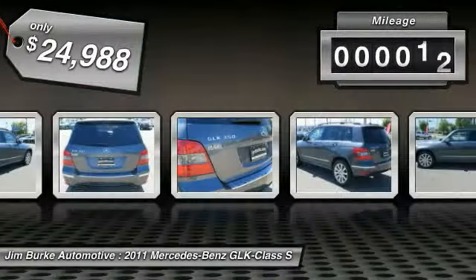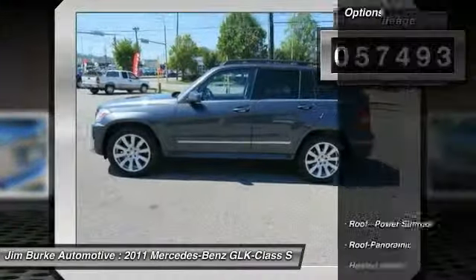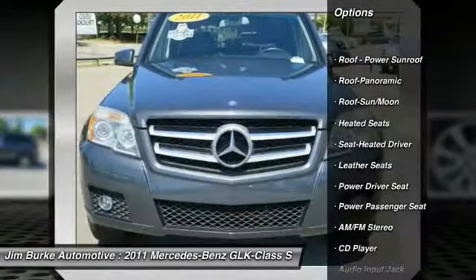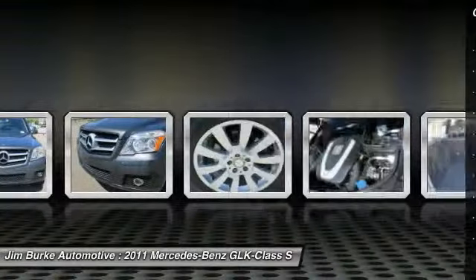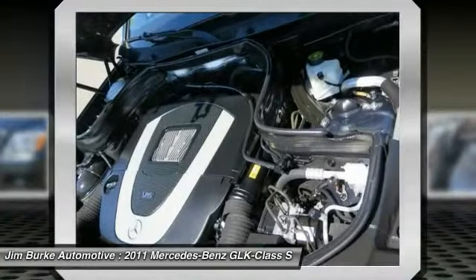This vehicle has less than 60,000 miles. Here are some of this vehicle's great options: traction control, anti-lock braking system, power passenger seat, heated seats, moonroof, home link garage door opener, air conditioning, power steering, aluminum wheels, cruise control.